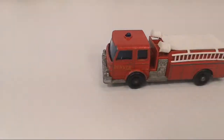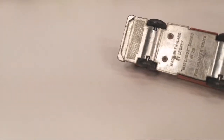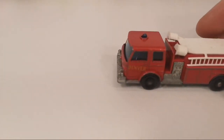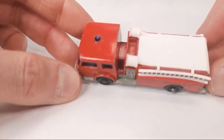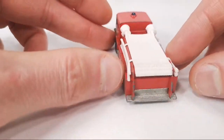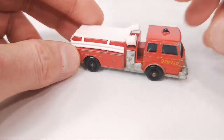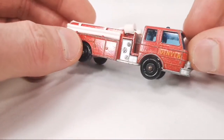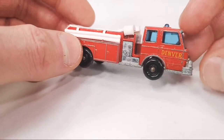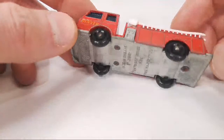Next up we get the fire pumper truck. First released in 1966 and made until 1969. It is complete — it's got the ladder still on there, the hoses, and these things on top. The cherry on top was pushed down but I managed to push it back up. It still has 'Denver' on the doors, and of course it's metal on metal.